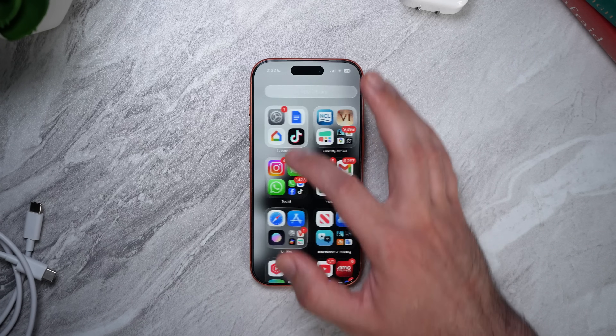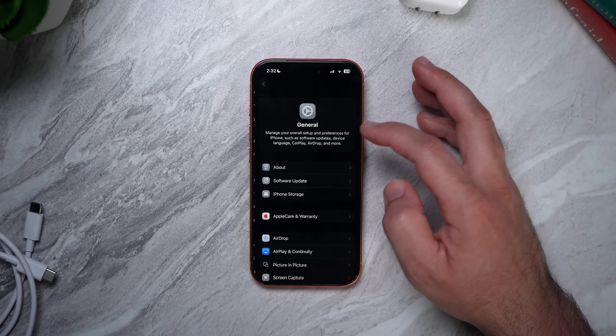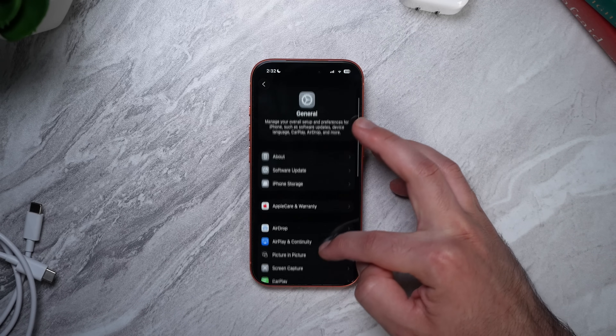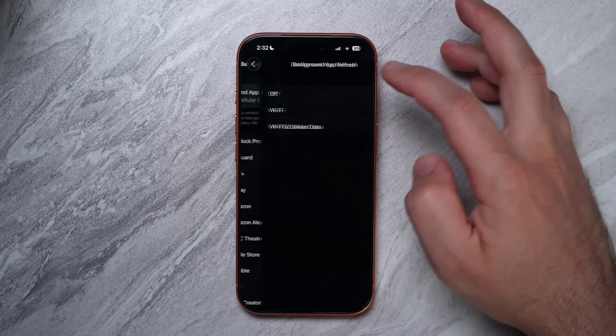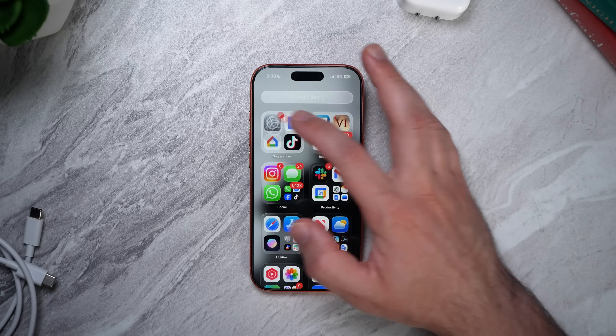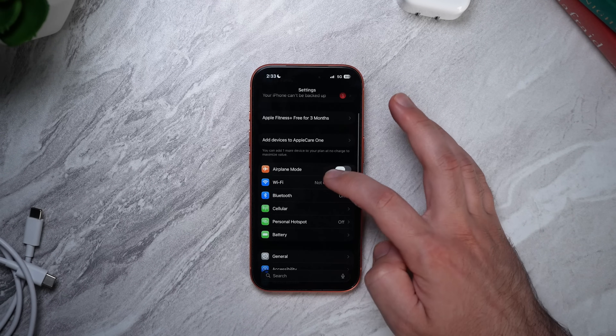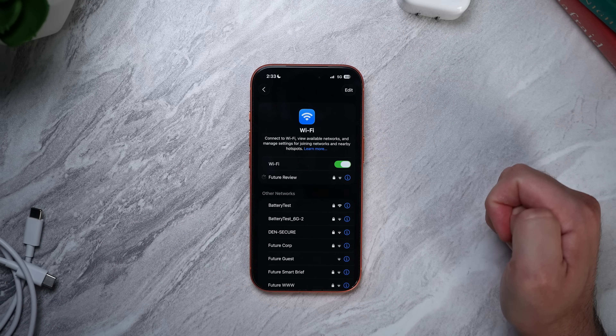Another sneaky drain is Background App Refresh. If you don't need apps constantly updating in the background, turn it off or set it to Wi-Fi only — this cuts down on both battery usage and data. Speaking of data, your iPhone uses a lot more energy on cellular connections than Wi-Fi, so if you have a strong Wi-Fi connection available, use that instead. Your battery will thank you.